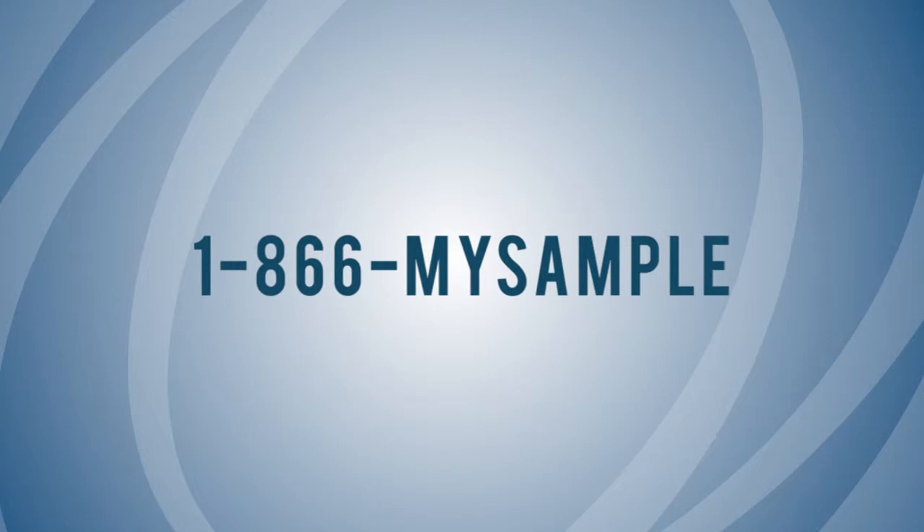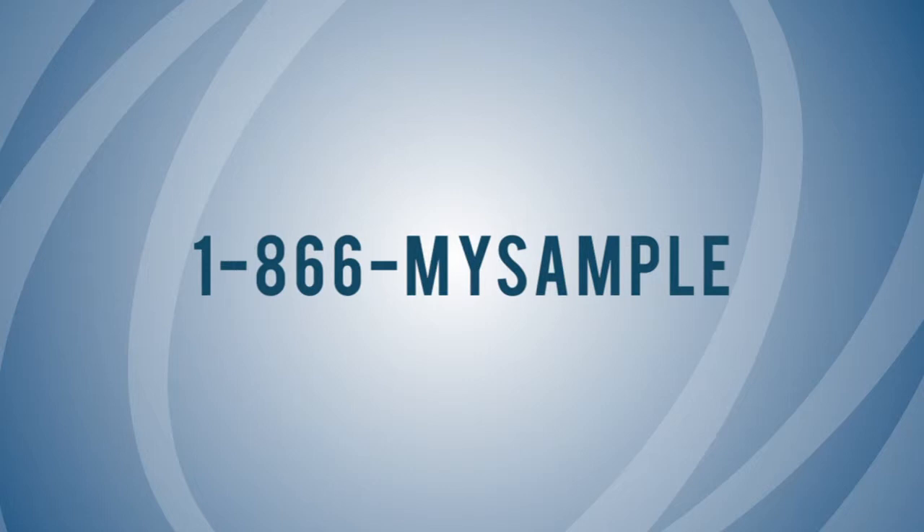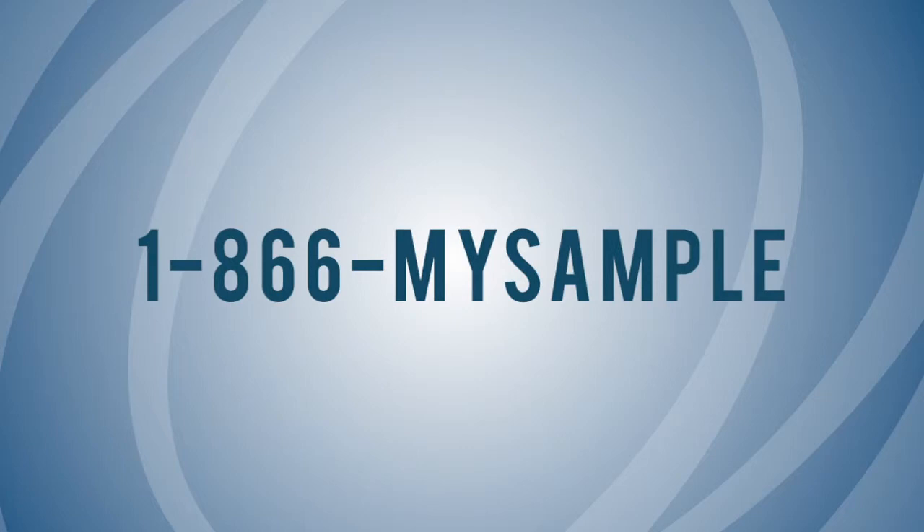ISIS provides you with a more intelligent way to manage your sample assets. To set up your ISIS account or to schedule a demonstration, call 1-866-MY-SAMPLE. BioStorage — the benchmark in sample management.